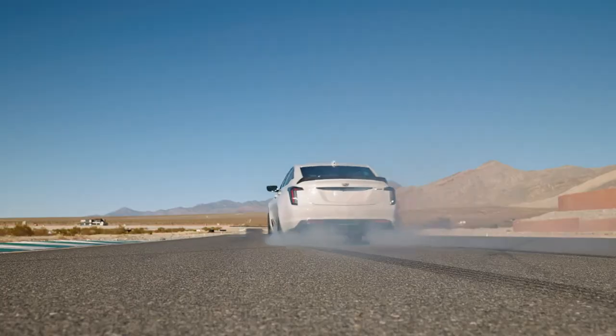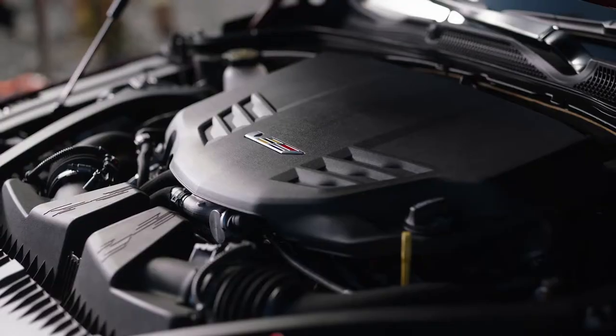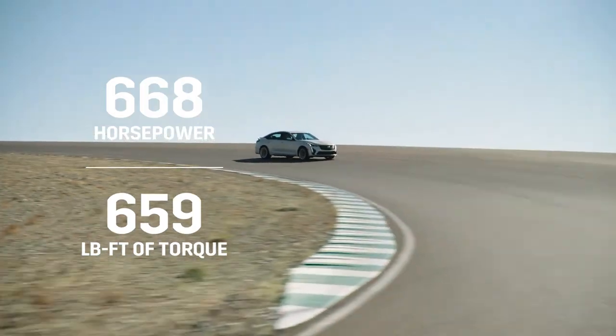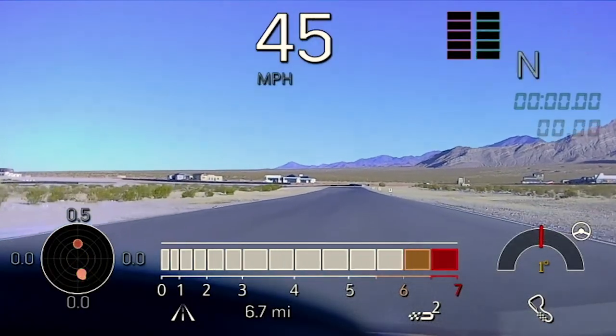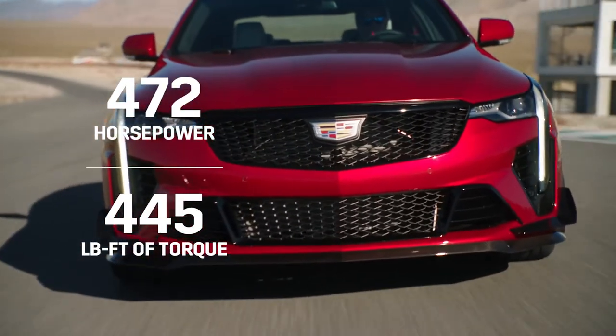We also do drag strip testing with the vehicles. Both the CT5V and CT4V Blackwing are rear wheel drive and they make quite a bit of power for being rear wheel drive and manual. The CT5V Blackwing has a 6.2 liter supercharged V8 engine, and the CT4V Blackwing has a 3.6 liter twin turbocharged engine. The CT5V makes 668 horsepower and 659 pound-feet of torque — that is the most powerful Cadillac ever. It delivers zero to 60 in 3.7 seconds and over 200 mile-an-hour top speed. The CT4V Blackwing is 472 horsepower and 445 pounds of torque, with zero to 60 in 3.8 seconds.